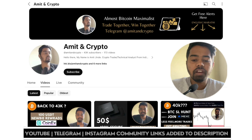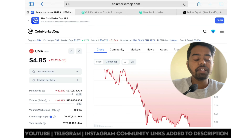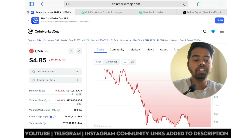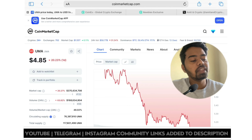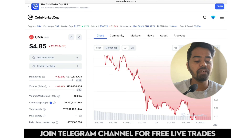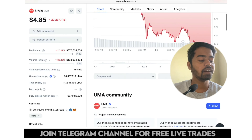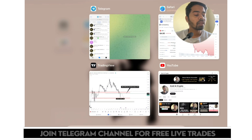First of all, let's take a look at the fundamentals of UMA coin. UMA coin is completely based on the Ethereum ERC20 mainnet. That's why it looks quite good — Ethereum's fundamental is very strong. If this coin's base is Ethereum ERC20 mainnet, then we can trust this coin and it can go higher in the future.